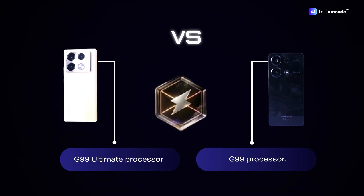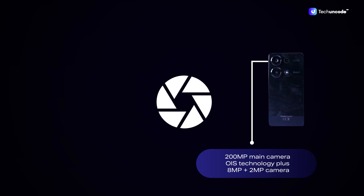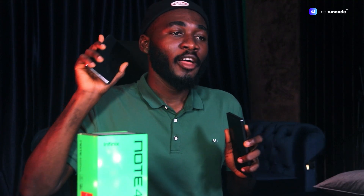The Redmi Note 13 Pro comes with a 200MP main camera with OIS technology, plus an 8MP and a 2MP camera. The Infinix Note 40 Pro comes with a 108MP main camera plus two 2MP cameras, also with OIS technology.